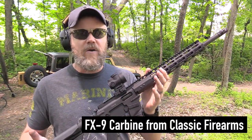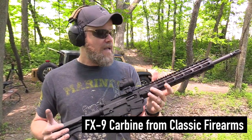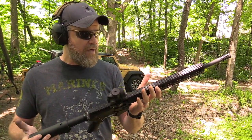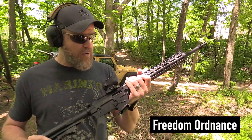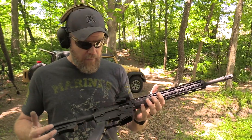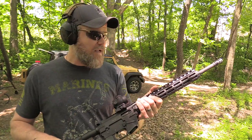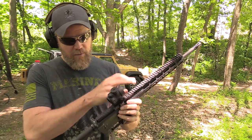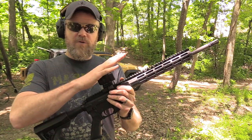I was surfing their site and came across this FX9 carbine. I started reading about it and the price seemed fair — $599 — so I thought, what the heck, let's pick one up and give it a try. What I found out is that it's made by Freedom Ordinance, but it was a collaborative effort between Classic Firearms and Freedom Ordinance to produce this nine millimeter carbine. They wanted to keep it affordable but reliable and well made, so the construction is all aluminum. It has a standard 16-inch barrel, chambered in nine millimeter, with a 13-inch M-LOK rail system and a 1913 Picatinny rail on top.